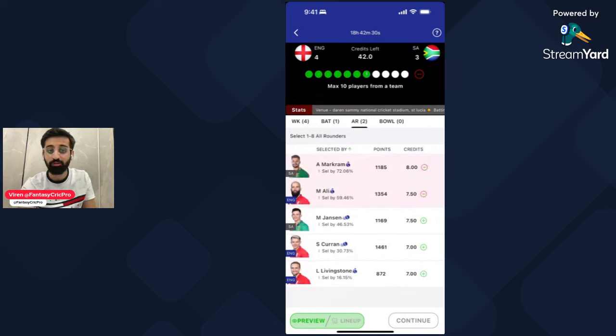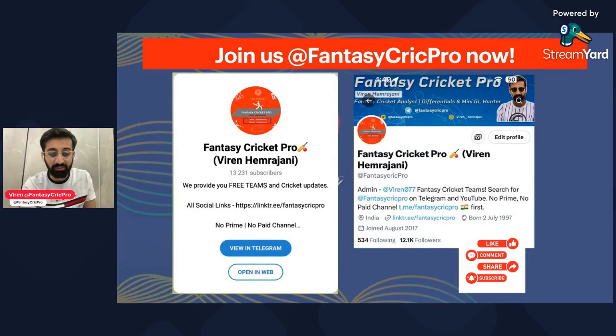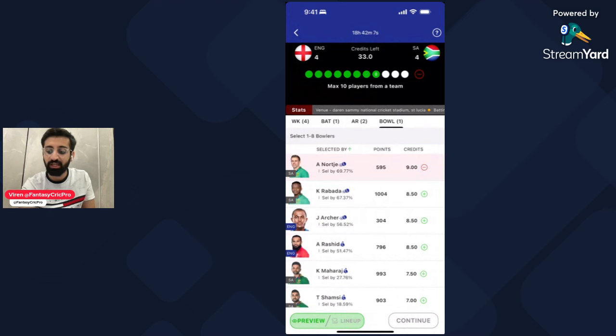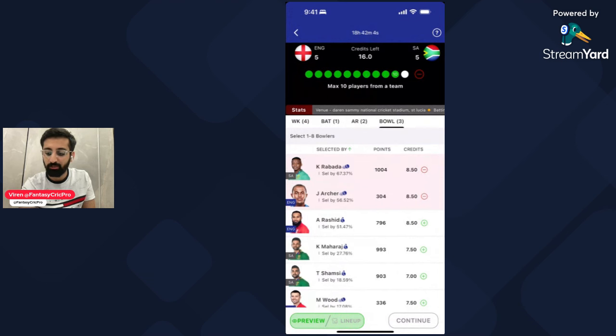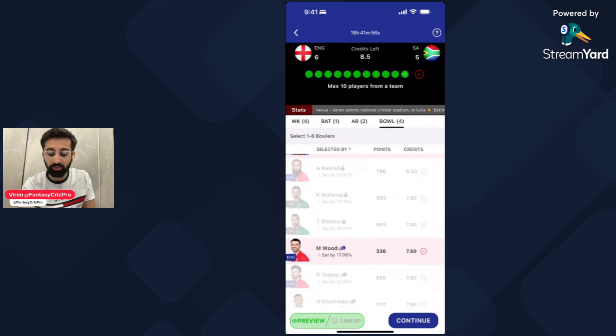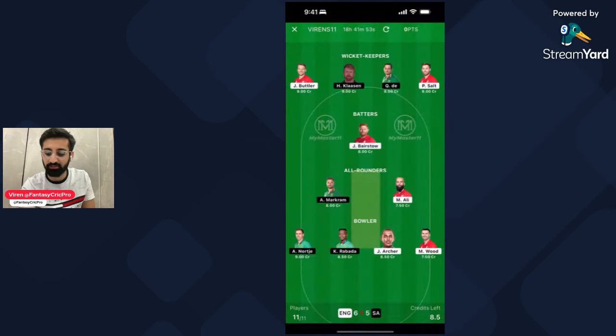Ensure you remember to join us on Twitter and Telegram at Fantasy Crick Pro for final teams and updates. From the bowling section: Anrich Nortje, Kagiso Rabada, Jofra Archer and Mark Wood. Based on what we discussed in the player cards, these are the bowlers. These 4 will be the most important players — even 3 out of 4 of these bowlers should feature.